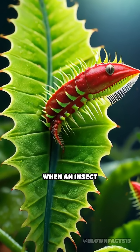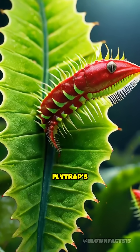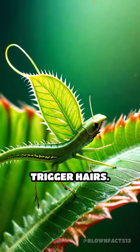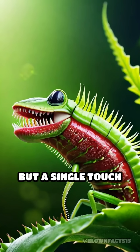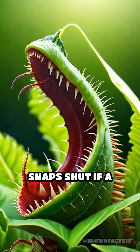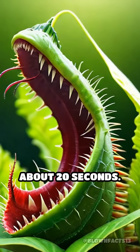Here's how it works. When an insect lands on a Venus flytrap's leaf, it must touch one of the plant's tiny trigger hairs. But a single touch isn't enough — the trap only snaps shut if a second touch occurs within about 20 seconds.